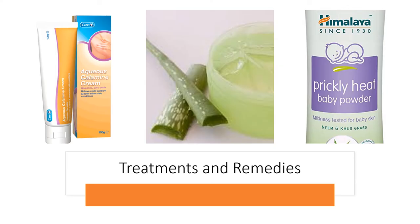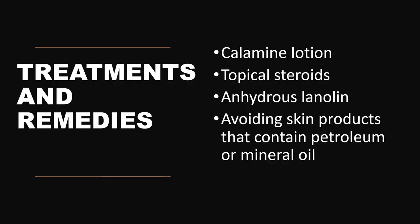Treatment options and remedies include prickly heat powders. Aloe vera gel is found to be effective for the treatment of skin and also provides a cooling sensation. The most preferred remedy is calamine lotion, which is found to be very effective in the case of prickly heat. Sometimes if the condition is severe, topical steroids in low concentrations are also prescribed. Anhydrous lanolin may also be prescribed sometimes.